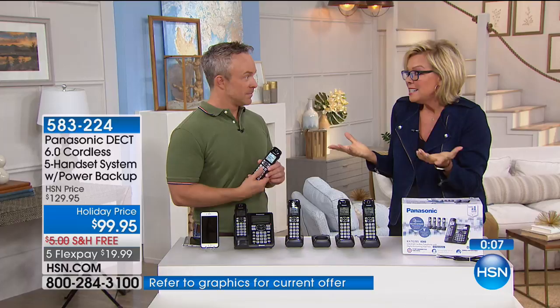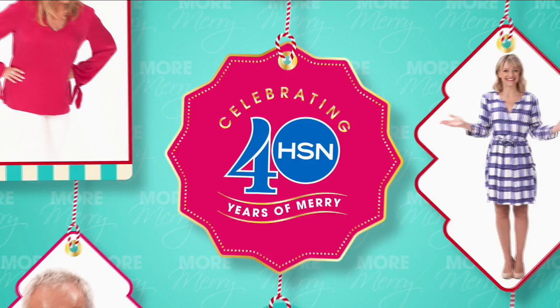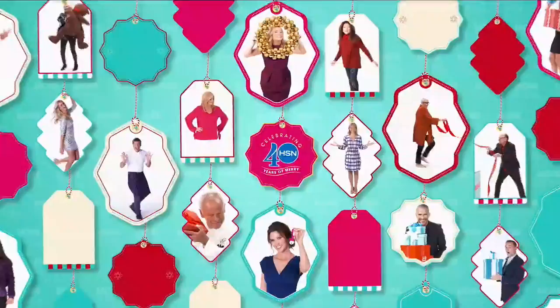FlexPay is $19.99 — you get five phones for that. And they're easy to set up. These typically sell for $50 a piece.